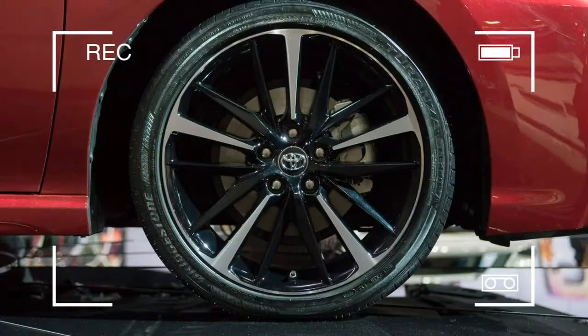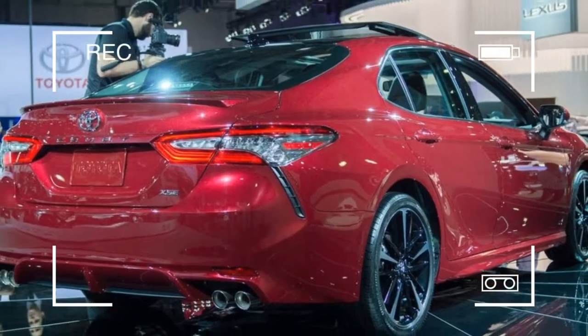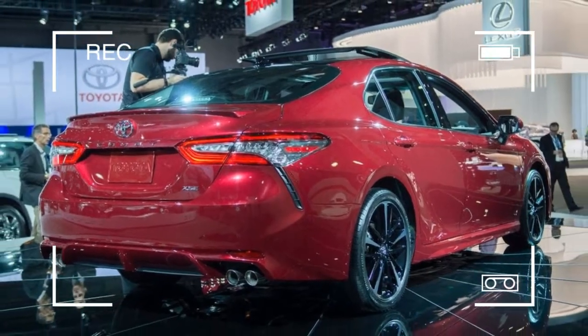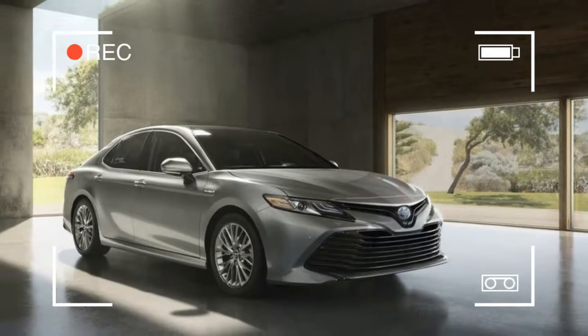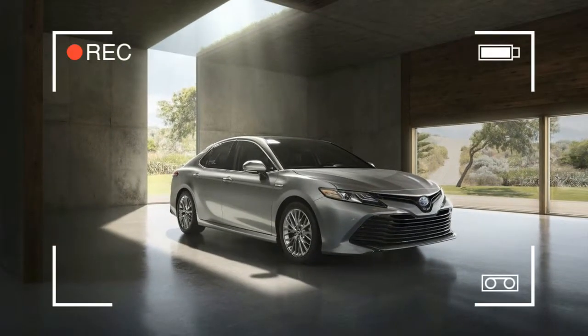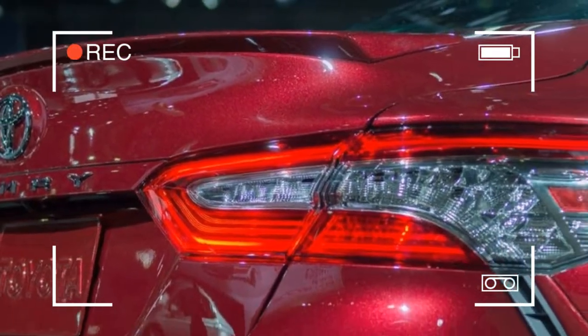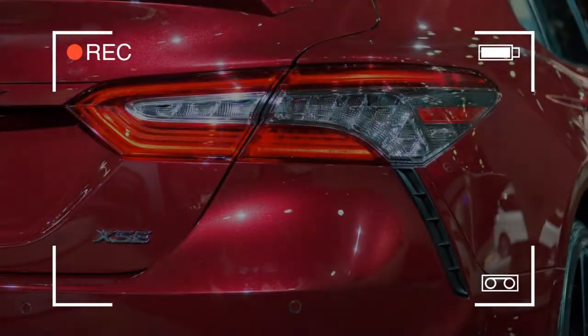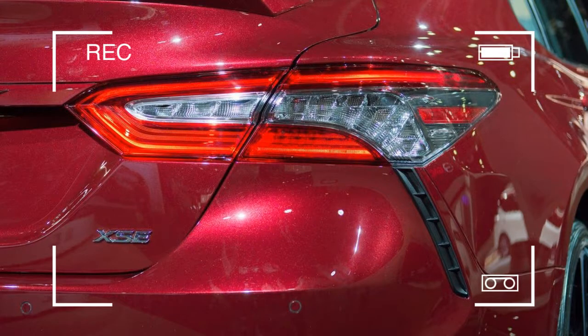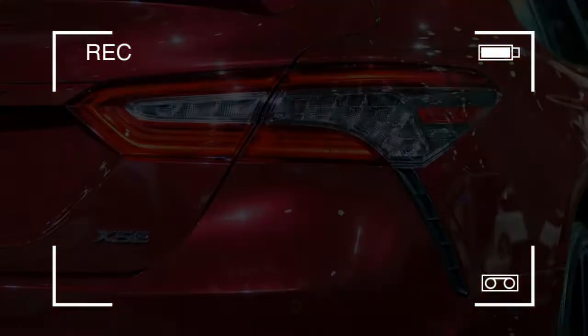The front seats have been resculpted, while the cowl, beltline, and dash have been lowered, adding to a more open feel inside the cabin. The Camry's new dashboard does away with the former segmented T-shape in favor of a more sweeping design, drawing inspiration from home furnishings while aiming for a more sculptural interior combined with warmer detailing.